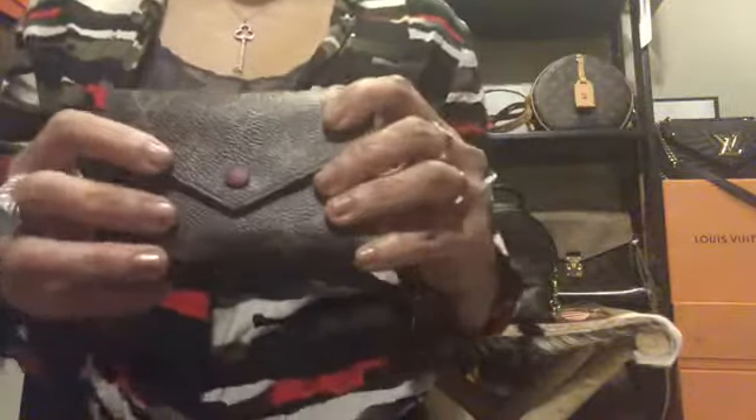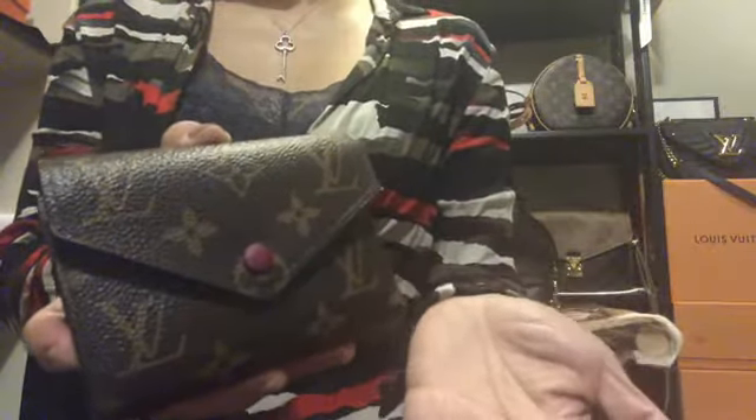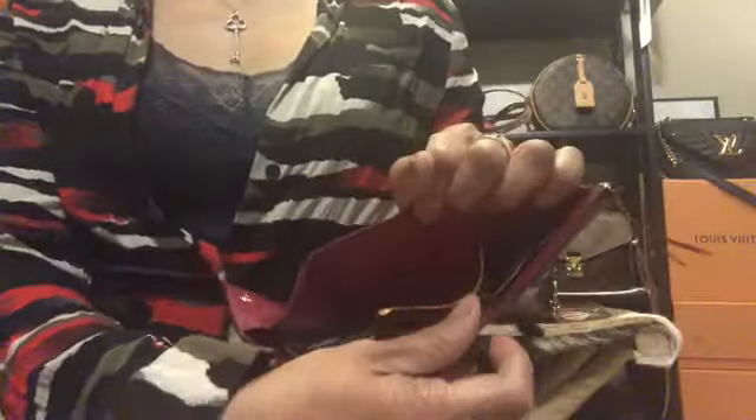Next is my Victorine wallet, which I got in fuchsia. I didn't apply any transparent nail polish to preserve it like some people do, but it's still looking good and the glazing is intact. I got this when I got my Pochette Metis — I used to have an Emilie wallet which I gave to my mom. Since my bags are mostly crossbodies now, this wallet works great. It has six card slots, a slip pocket, a zipper coin pouch, and the bill compartment still has plenty of space.